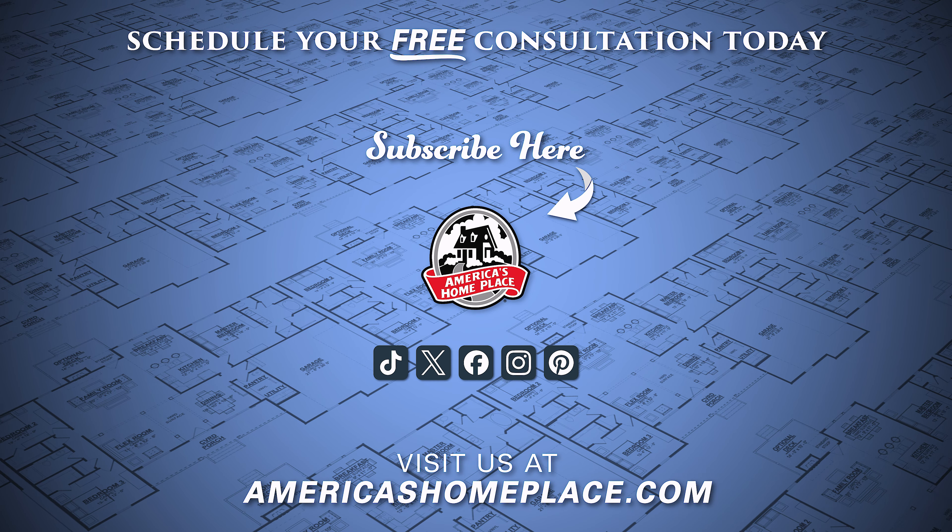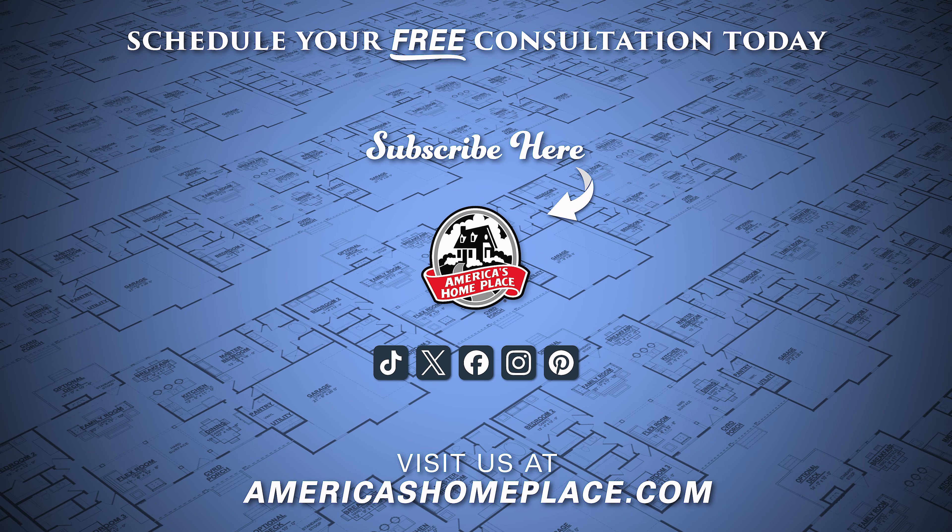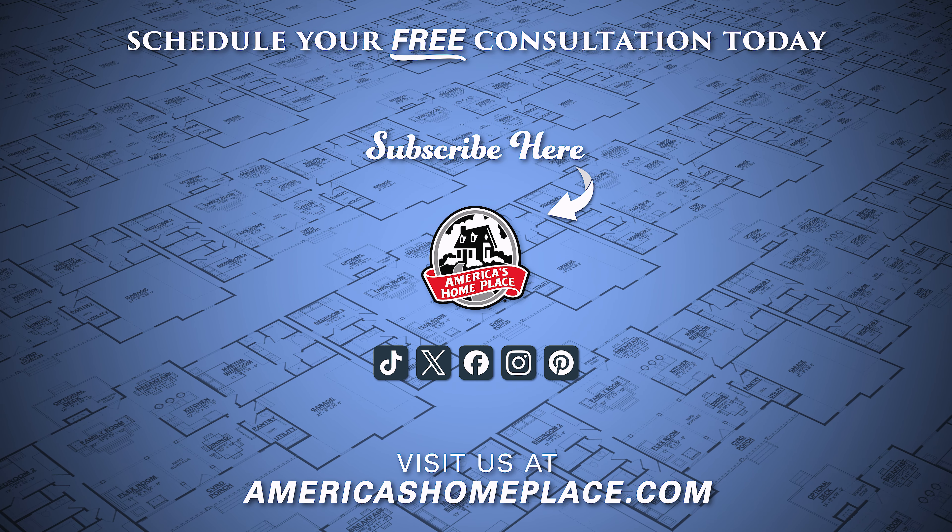If you want to learn more about some of our favorite floor plans, be sure to check out some of our other videos. If you'd like to learn more about our building process, please feel free to visit us at americashomeplace.com. And don't forget to like and subscribe.